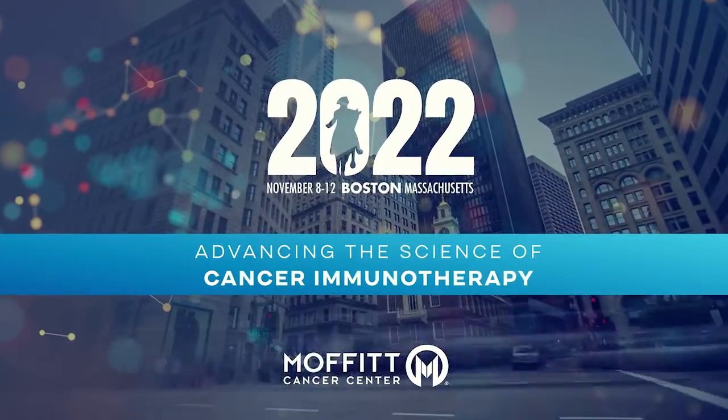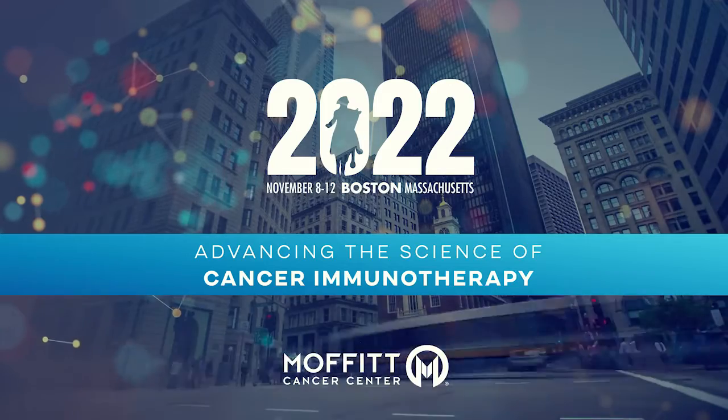Well, thanks so much, Dr. Robert Wenham, head of gynecologic malignancies at Moffitt Cancer Center. Thank you, Dr. Hu.